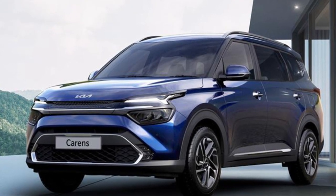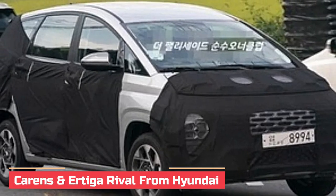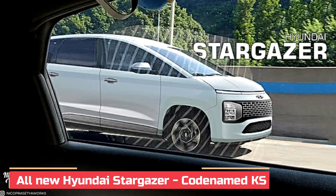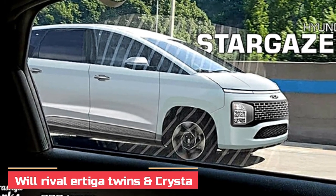After the recent unveil of the Kia Carens, the next possible expectation from the Kia sister brand Hyundai will be a proper MPV unveil — and that's the Stargazer, internationally codenamed KS, an answer from Hyundai's side to take on the segment leader Ertiga twins and also to tear off some base variants of the Innova Crysta.